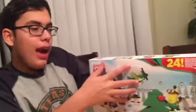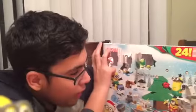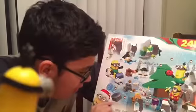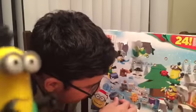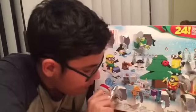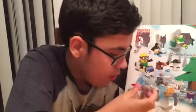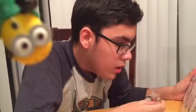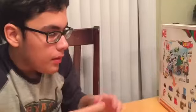Hi guys, this is Skyler from SkylerTubeHD and today we're finally going to do the advent calendar, day 13. Day 13 is all the way in the bottom corner. Let's see what's inside. And it is the tunnel.